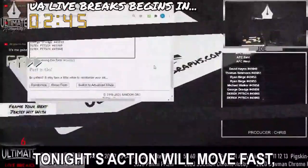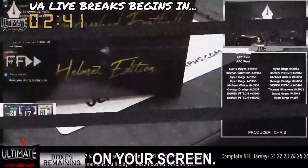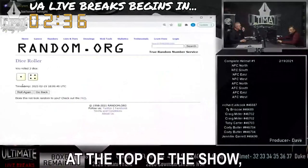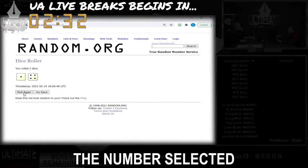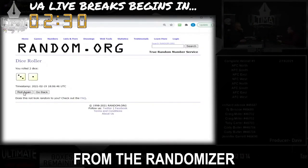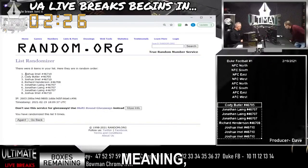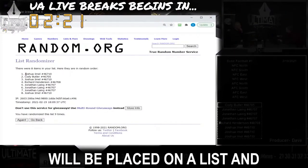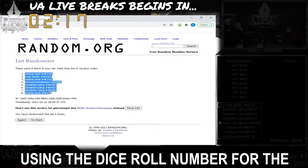Tonight's action will move fast, so we want to prep you for what you're about to see on your screen. First, the all-important dice roll number. At the top of the show, the host will randomize a series of numbers. The number selected from the randomizer will become the dice roll number for the entire show. Every mystery box that is broken, the names of every collector will be placed on a list and randomized using the dice roll number for the show.